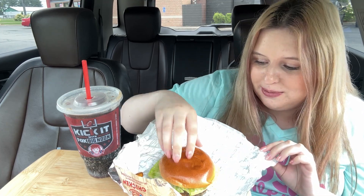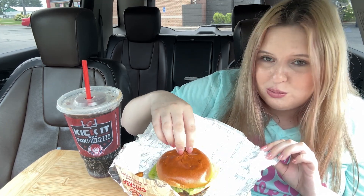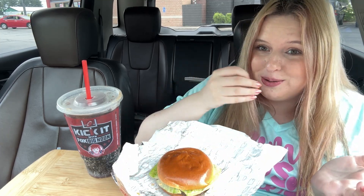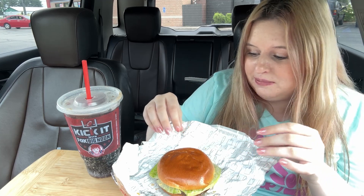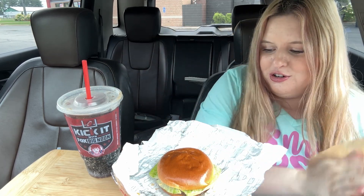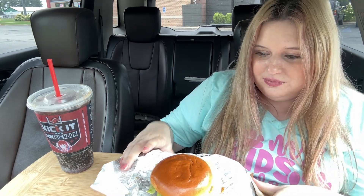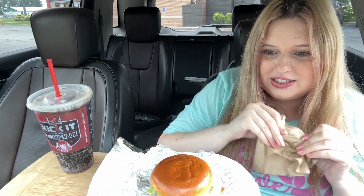And it's supposed to have a jalapeno cheddar bun, but mine looks to have a normal bun — I don't think I got the right bun. I was really excited about that too. Anyway, that's the burger. The sun is really doing its thing right now; it is 11:30.